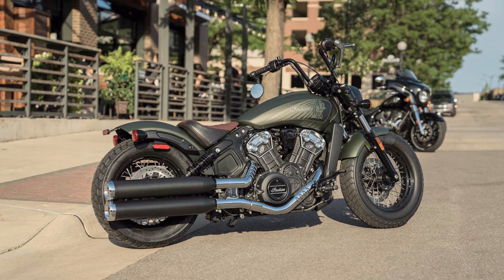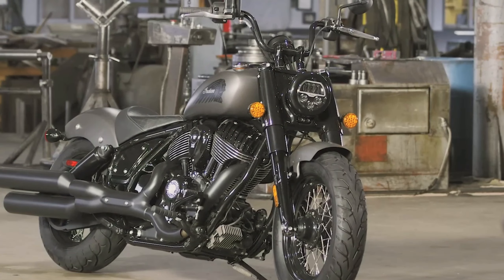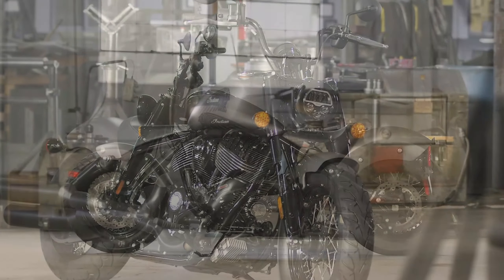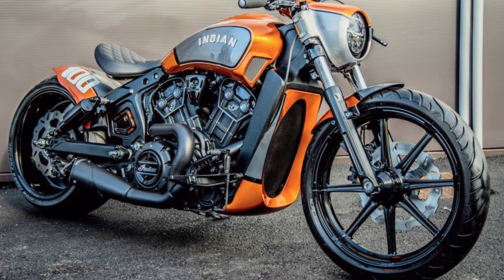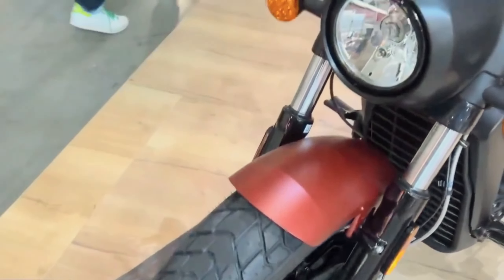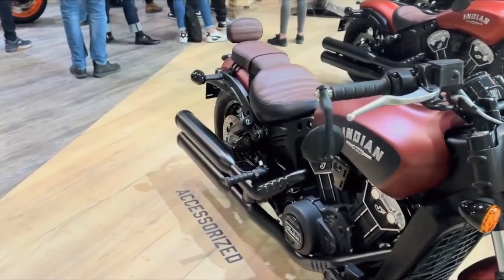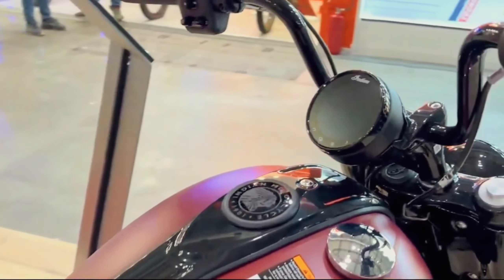Coming in at number six is the Indian Scout Bobber. This motorcycle takes you back to the golden age of biking with a modern twist. The Scout Bobber's stripped-down design, blacked-out finish, and vintage wire wheels capture the essence of the traditional bobber style. Its aggressive riding position, thanks to the genuine leather bobber style seat, ensures both control and comfort on long rides.